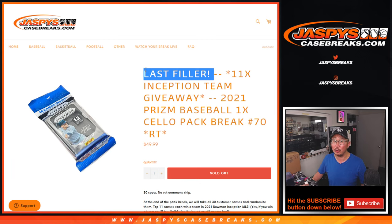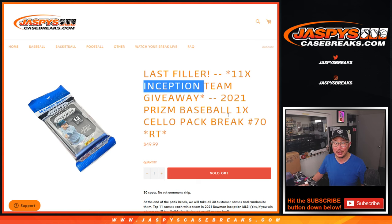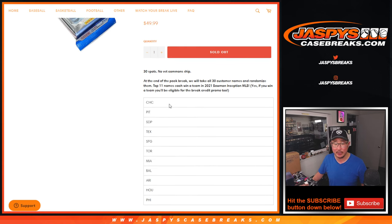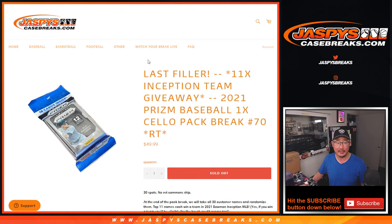The last filler — the only filler we had to do to unlock Inception Baseball. At the end of the break, we'll randomize your names and the top 11 will get teams in Inception Baseball coming up in the next video. Name on top will get the Cubs; 11th name down will get the Phillies.